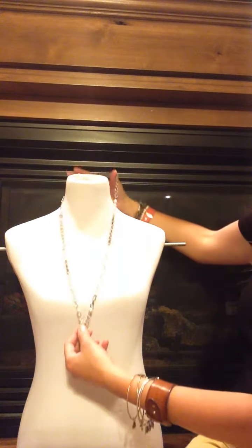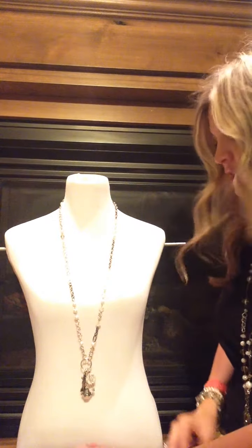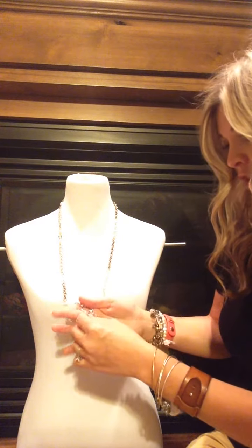Here it is in the long version. It's got dark metals and shiny silver metals in it, as well as a cluster of charms at the bottom. Now among these charms is hidden a lobster claw.